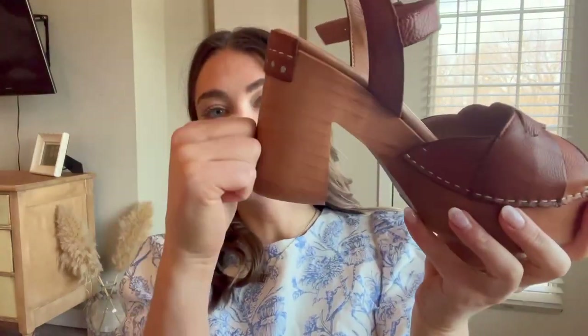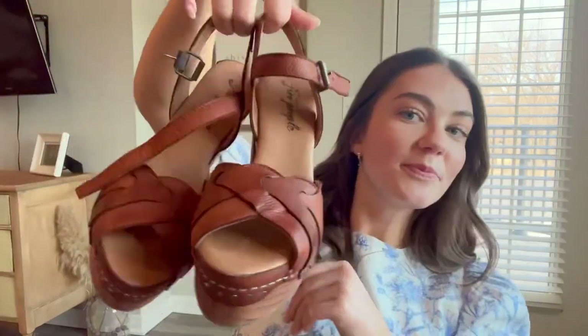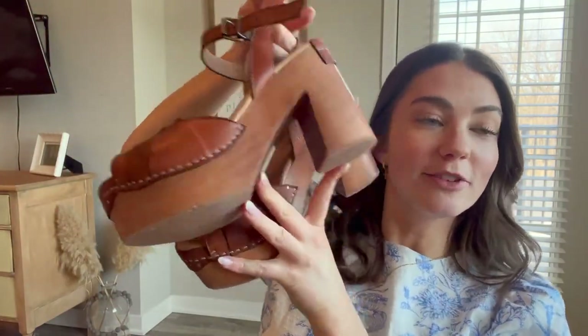Oh, and this is like legit wood. Beautiful. I'll be putting these in a lot more of my outfits as well.